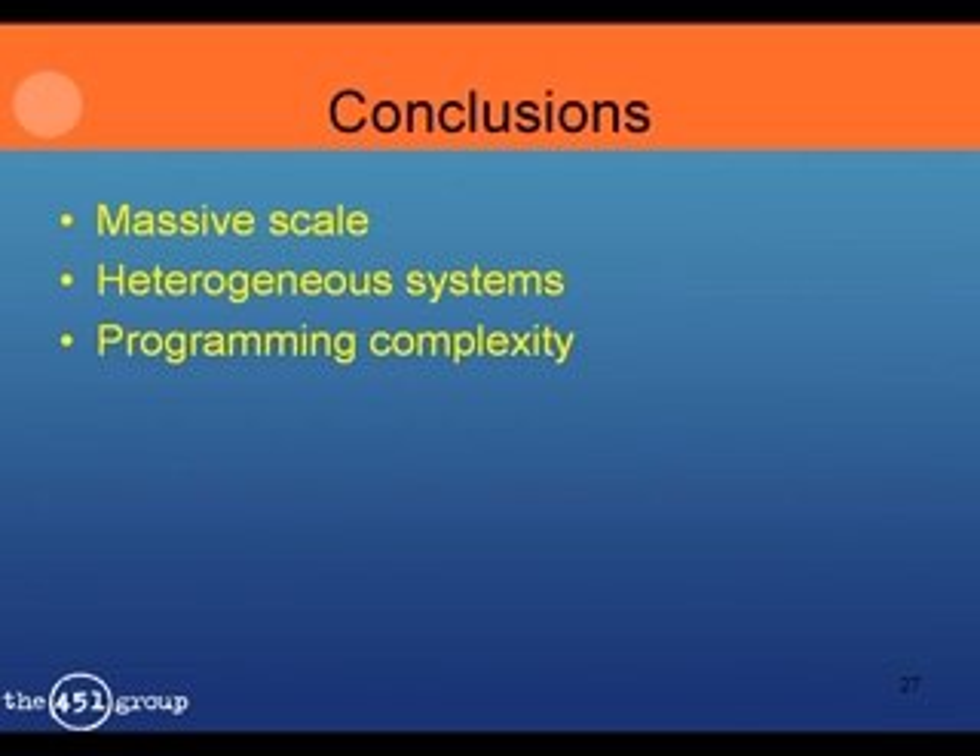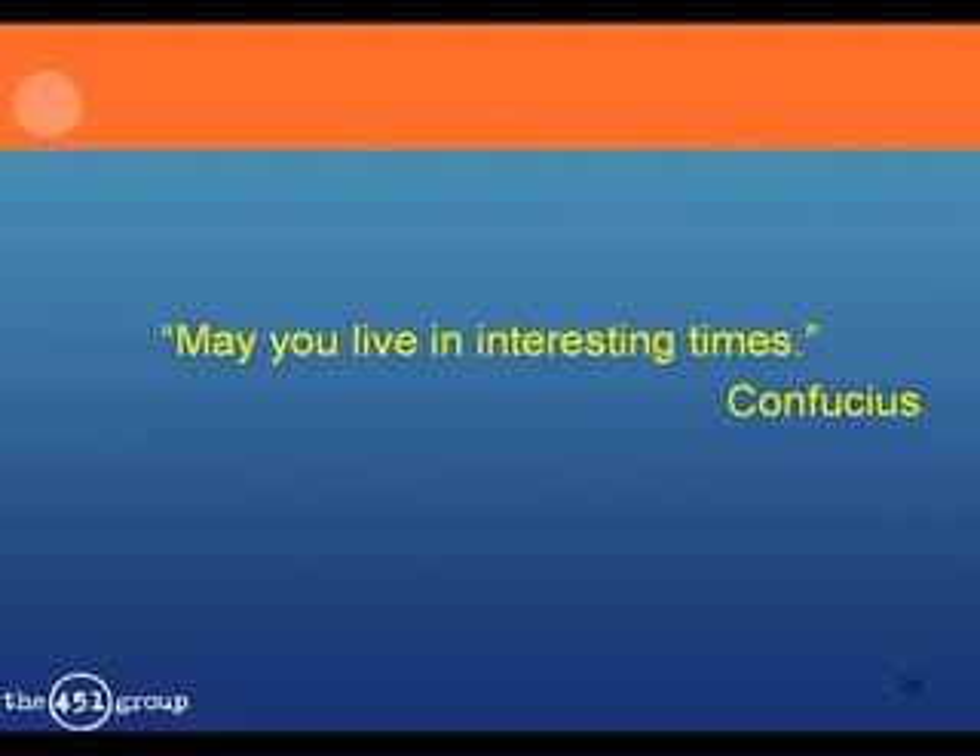HPC systems will enable us to do things we couldn't do even just a couple of years ago — the price-performance offered is quite awesome. Instead of computers helping with product design, you can do product optimization without ever building a prototype. Instead of taking years to analyze a single human genome, you'll be able to analyze an individual's genome in less than a day and design drugs tailored to that individual. But we need to cope with massive scale and heterogeneous systems becoming very common. As the saying goes — possibly from Confucius — we live in interesting times in HPC land, and it'll be a few years before we know if this is a blessing or a curse.